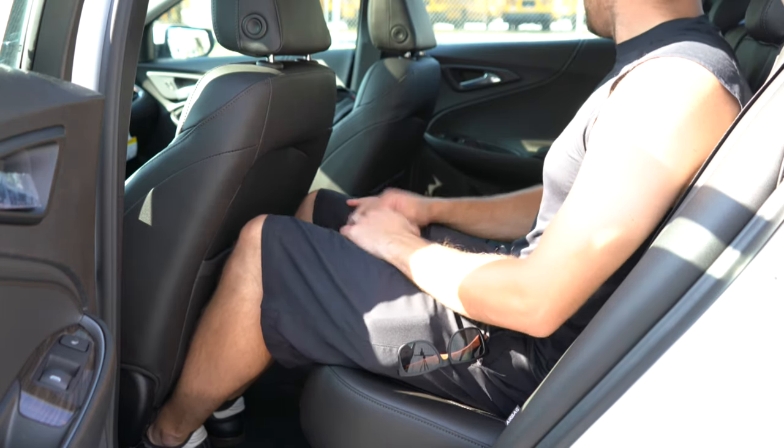Up front: cloth seating on the L, LS, RS, and LT, but the Premier gets perforated leather — perforated meaning heated and ventilated. Heated front seats also come on the LT. Power driver seat comes with the RS and up, and a power passenger seat comes with the Premier. The steering wheel is tilt and telescoping, leather-wrapped for the RS and up, bolstered fairly well, slightly thicker than most — which is a good thing. It is also heated on the Premier.